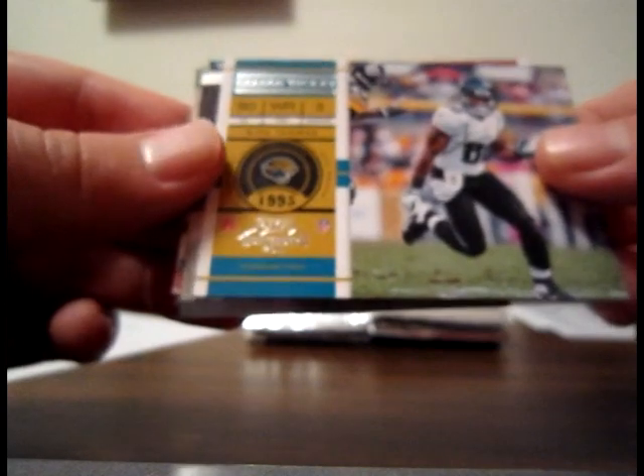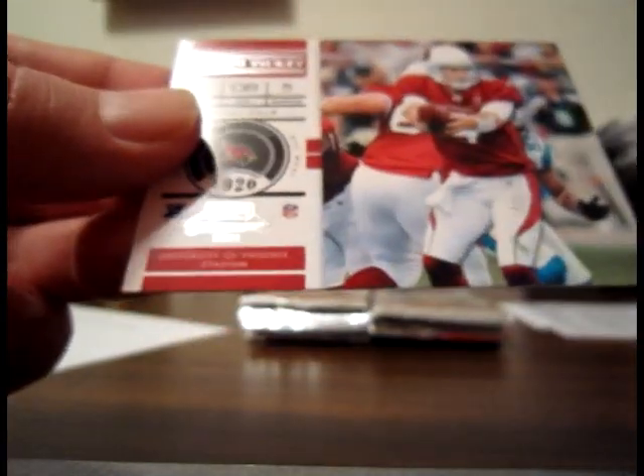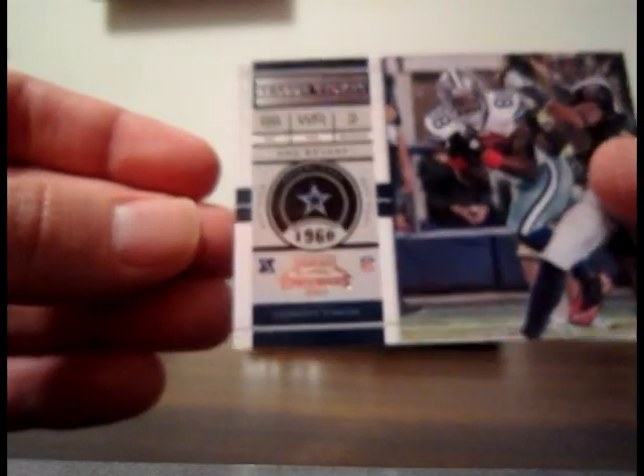We hit three autographs right out of the bat and then it got a little dry. Michael Turner Falcons base, Mike Thomas Jaguars base, rookie roll call insert Tyvon Branch for the Raiders — not numbered. Bases for the Jaguars: Marcedes Lewis. For the Cardinals: Kevin Kolb. For the Bills: Steve Johnson base, Daniel Hall Redskins base, Cedric Benson Bengals base, Andre Johnson Texans base, and Dez Bryant Cowboys base.